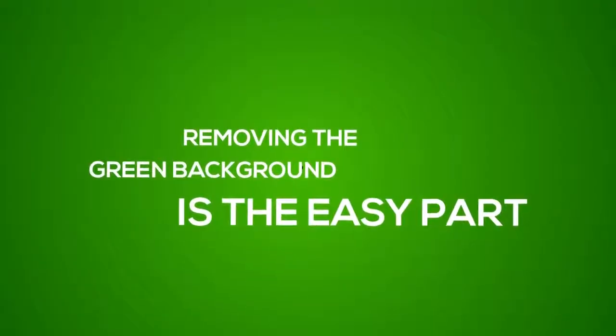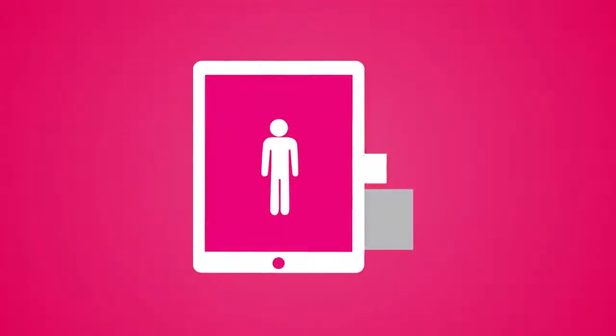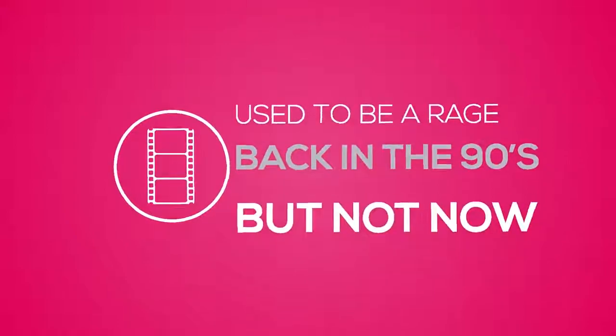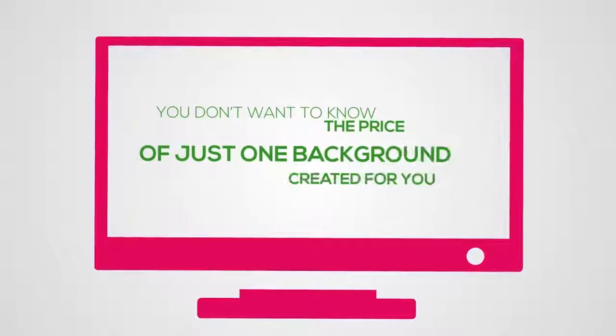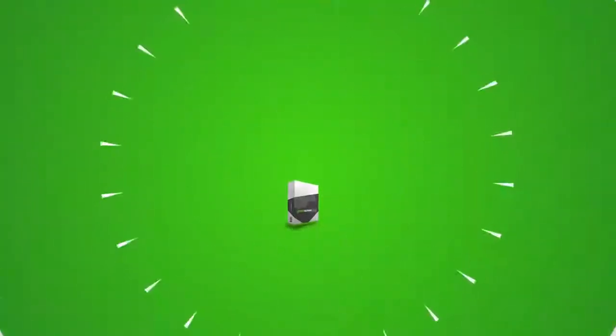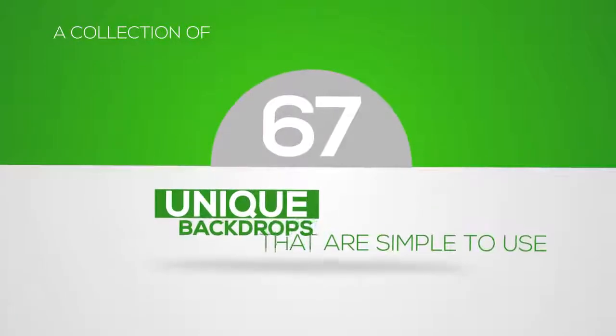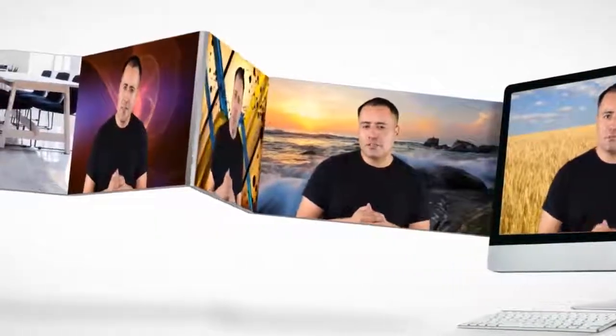Removing the green background is the easy part. The hardest part is to come up with something realistic to replace it with. Nothing says "I'm clueless" like cheesy backdrops — these used to be a rage back in the 90s, but not now. In order to look professional, you need unique backgrounds specially tailored to your market. Even just one from stock media sites can set you back $100. That's why we created Green Screen Studios, a collection of 67 unique backdrops that are very simple to use with your green screen footage. We don't offer swirly animations, unrealistic camera angles, or still images — every single video background was in-house produced and has motion elements to make it look highly realistic and professional.